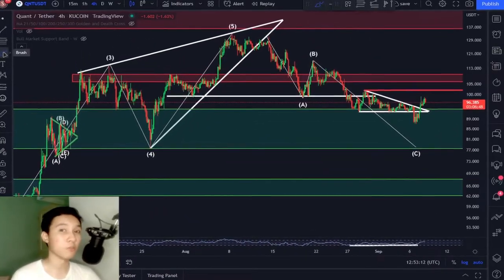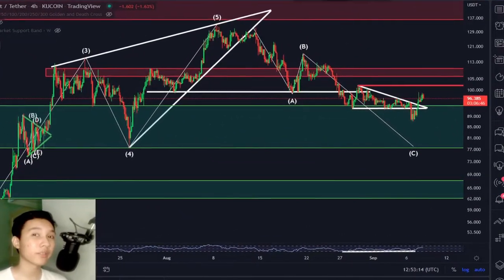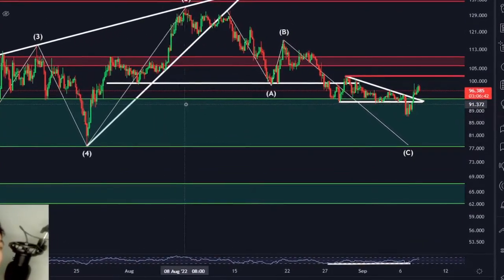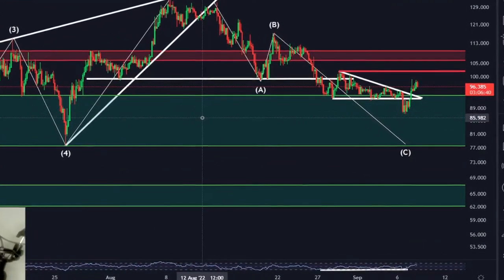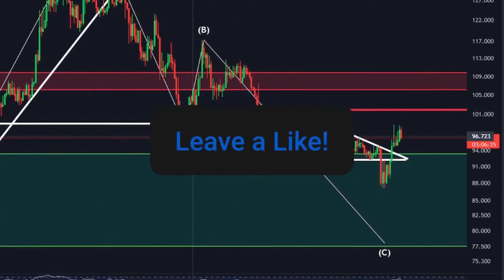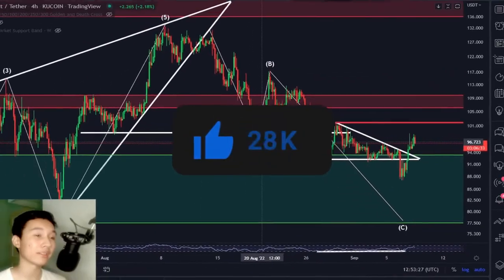In this video, there are multiple signals flashing right now for Quant in the 4-hour timeframe that may potentially indicate that we are extremely close to the bottom, or maybe we have potentially hit the bottom already. So we're going to be talking about that in today's video.